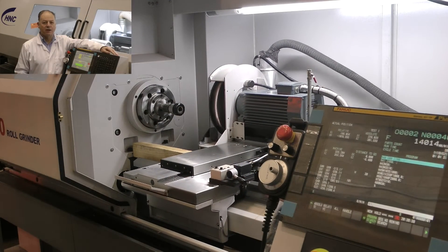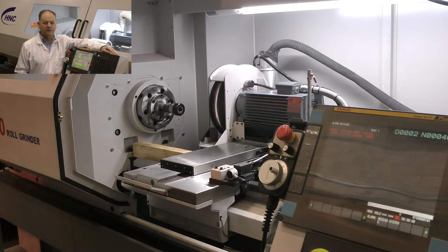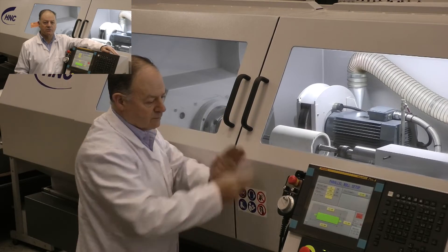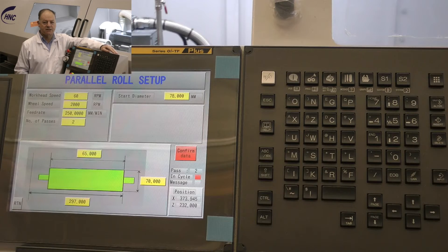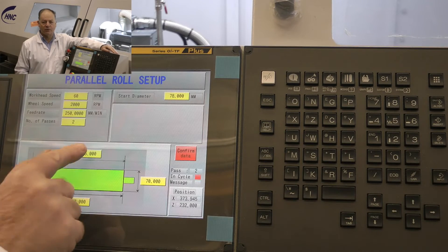Cross protection is now built in, so it's more difficult for an operator to damage the machine than a component. The moveable control panel allows the operator to easily view all parts of the component.